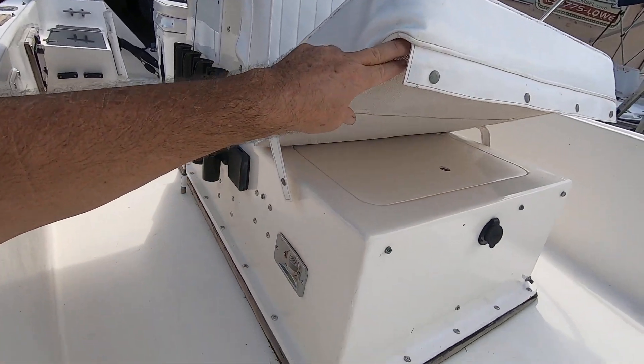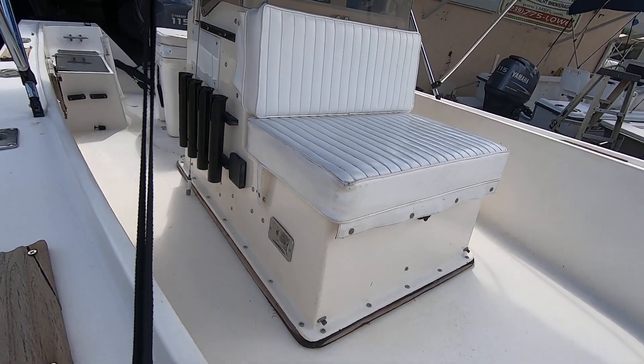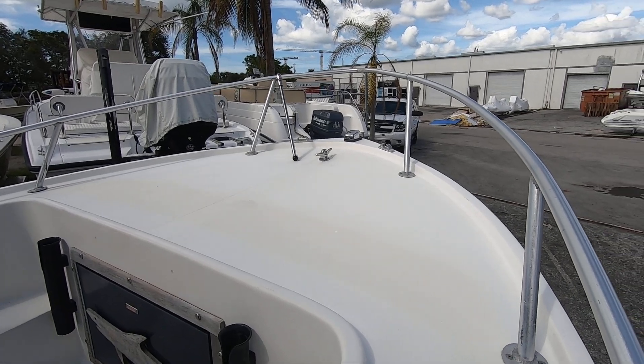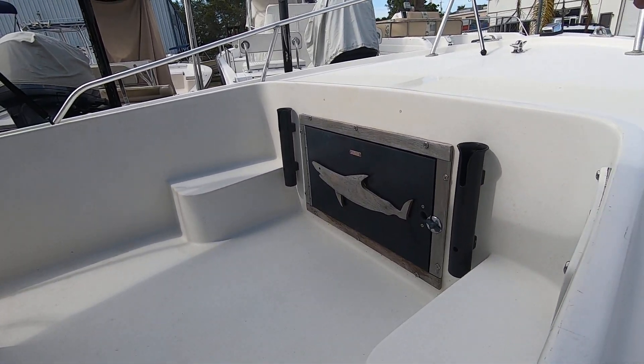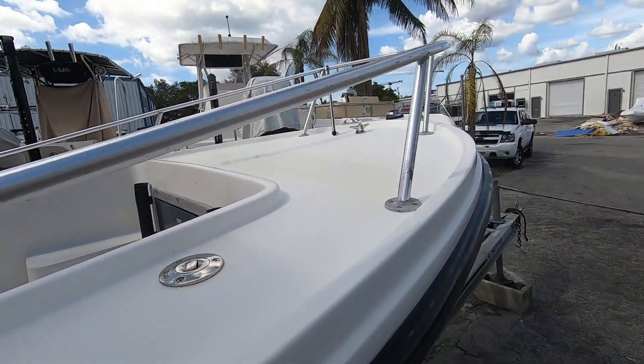Underneath the cushion is the storage area for the batteries and a two-bank battery charger. Here's the casting deck, anchor locker with storage underneath. Here's your fuel fill right here. It's got the aluminum bow rail.